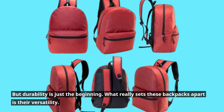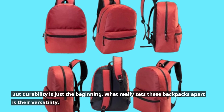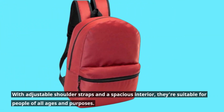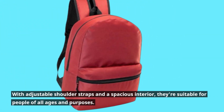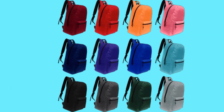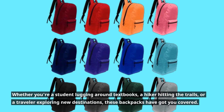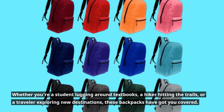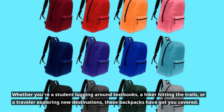But durability is just the beginning. What really sets these backpacks apart is their versatility. With adjustable shoulder straps and a spacious interior, they're suitable for people of all ages and purposes. Whether you're a student lugging around textbooks, a hiker hitting the trails, or a traveler exploring new destinations, these backpacks have got you covered.